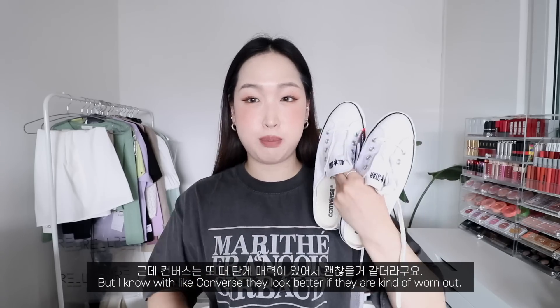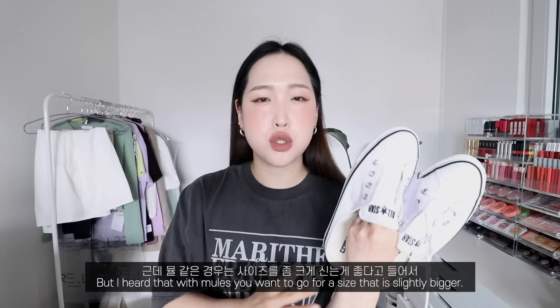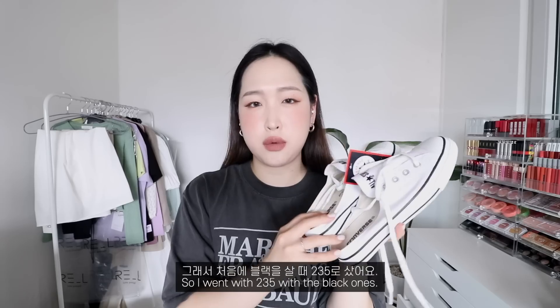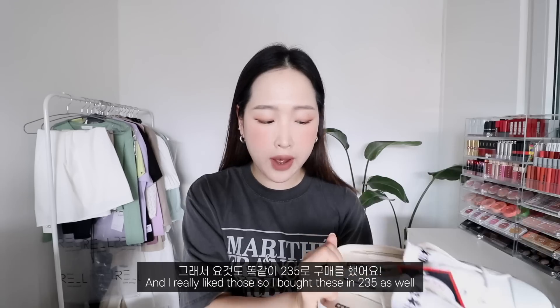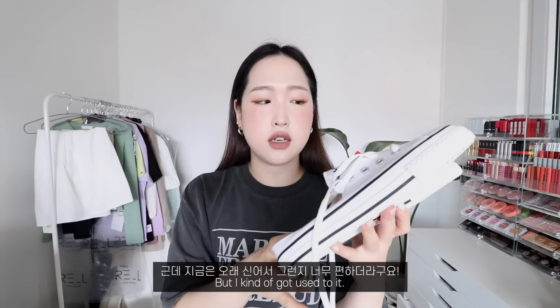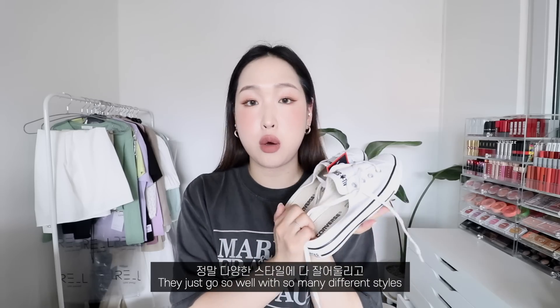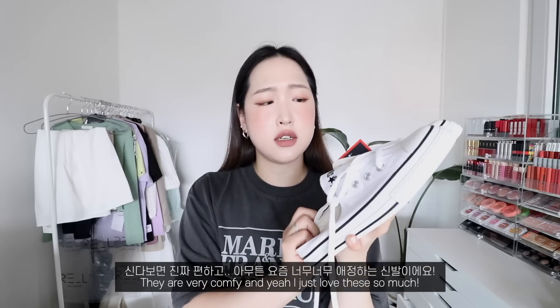I'm usually a size 230 in Korea, but I heard that with mules you want to go slightly bigger, so I went for 235 — same as my black pair. At first I found it a bit difficult to walk in these because it's different from regular trainers, but I got used to it. If you're contemplating getting these, I highly recommend them — they go well with so many different styles and are very comfortable.